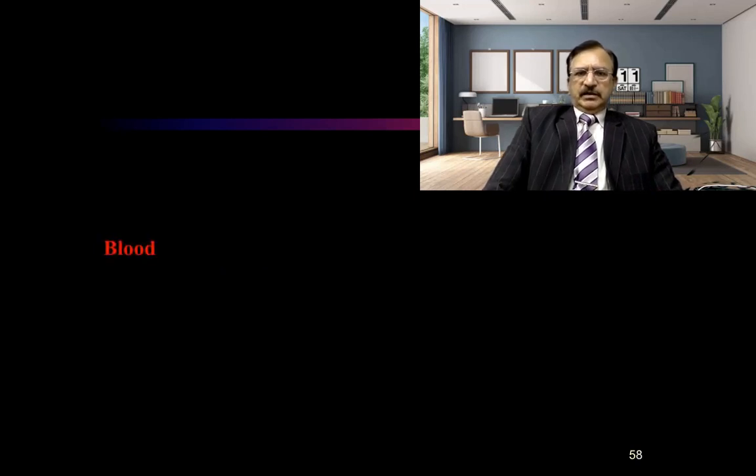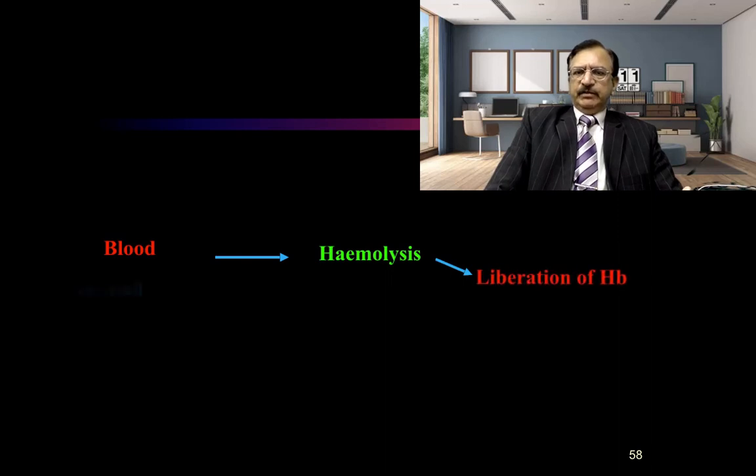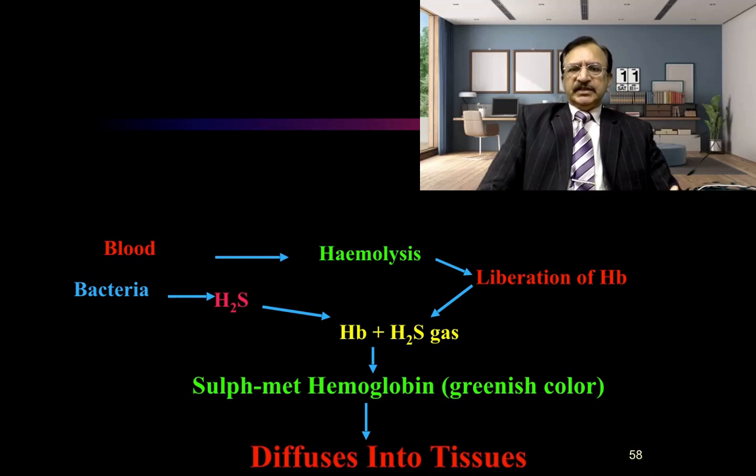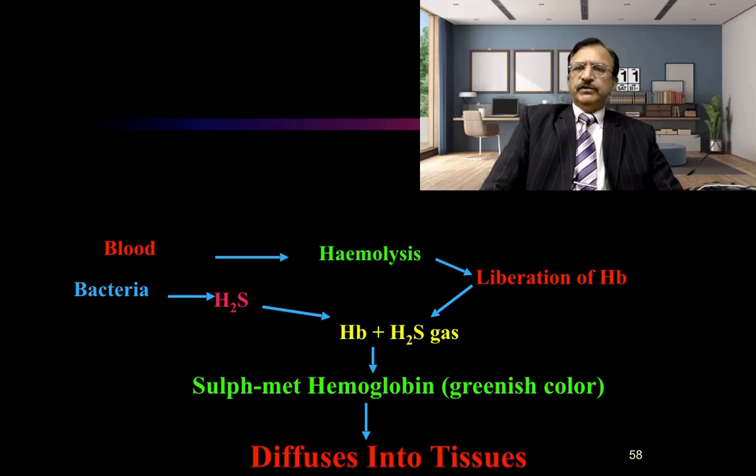This is a diagrammatic representation of the process. There is hemolysis and liberation of hemoglobin, and bacteria produce hydrogen sulfide, which combines with hemoglobin to form sulphmet-hemoglobin. This is the cause of the greenish discoloration, which then diffuses into the tissues.